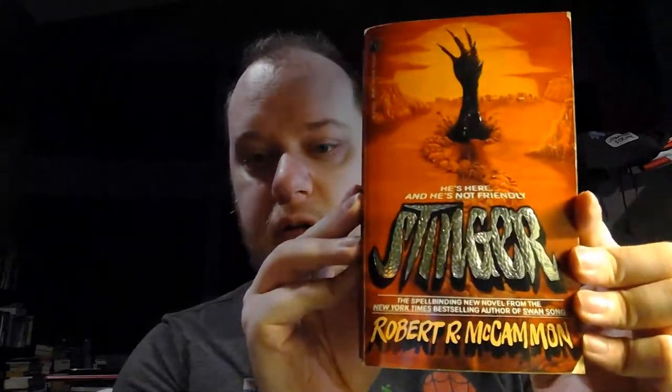I also got Stinger by Robert R. McCammon. This is sort of his take on an alien invasion story — a 1950s-ish alien invasion thing but taking place in the 80s. Again, it has that beautiful cover art by Rowena Morrill. Shout out, Rowena Morrill! I was really happy to find these, especially because I already had a couple Pocket Books editions of McCammon's stuff — I have The Wolf's Hour and They Thirst — so now I've got even more, which I'm really excited about.